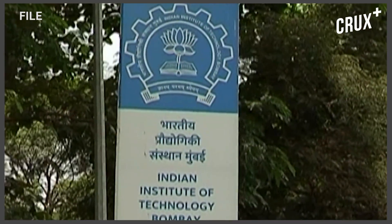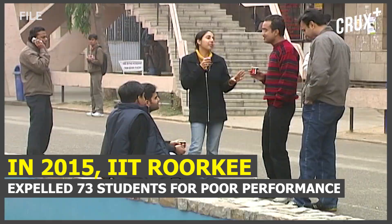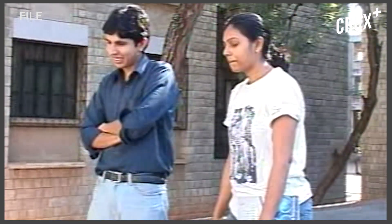And many students don't make it past the line. In fact, in July 2015, IIT Roorkee had expelled a record 73 students for failing to make the cut.